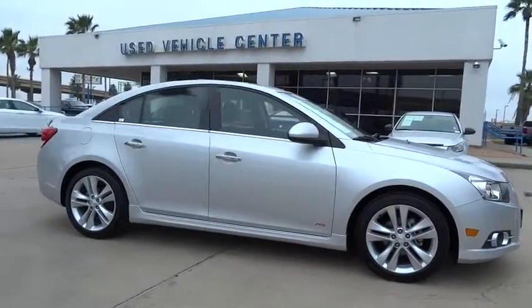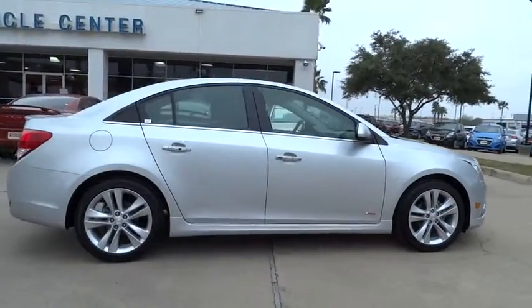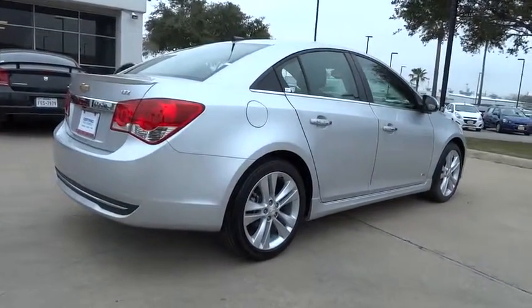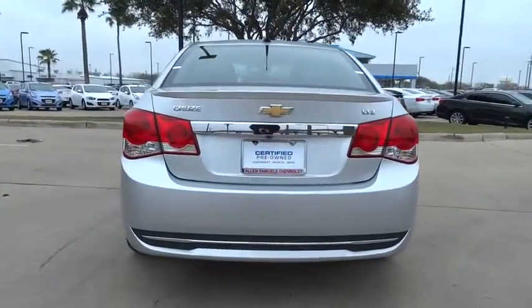The 2014 Cruze. The Cruze blueprint calls for more than you'd expect and is priced below $20,000. This vehicle has less than 10,000 miles. Here are some of this vehicle's great options.